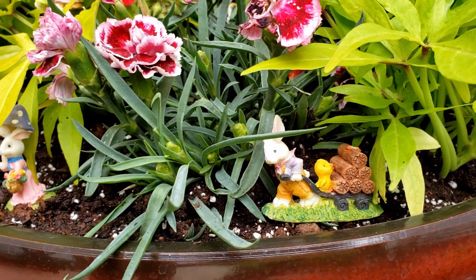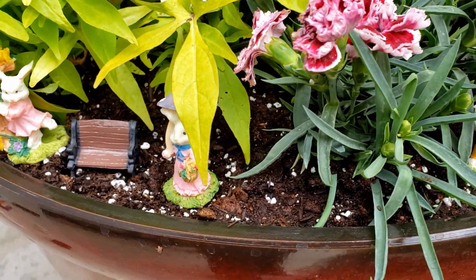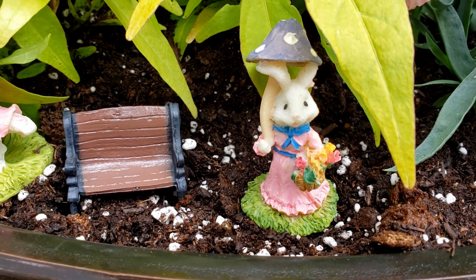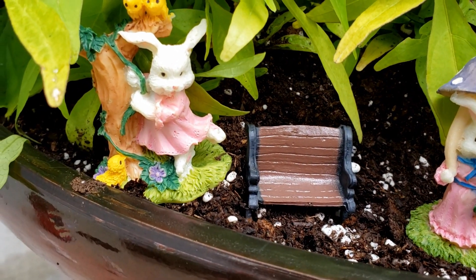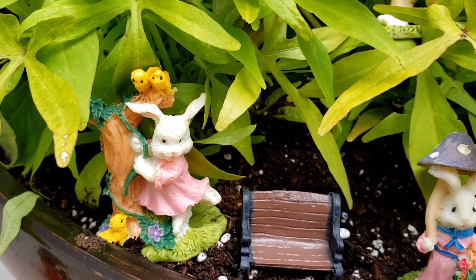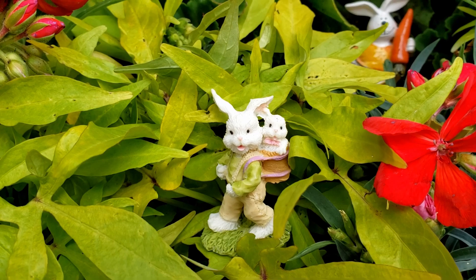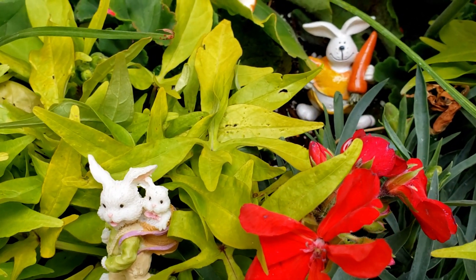I found this package of absolutely adorable bunnies doing all kinds of fun things when I was at the thrift store. Everything that you see on here for the bunnies was all together in one package. It was originally $2 and they had it on sale for half off, so I got the whole package with all the bunnies for only $1.